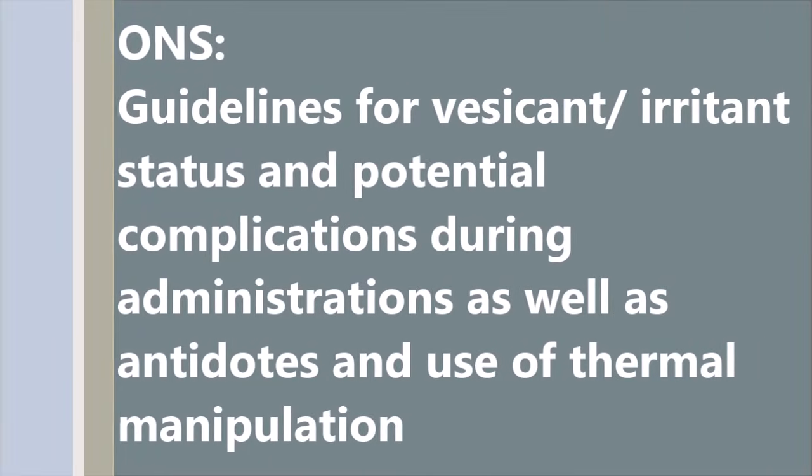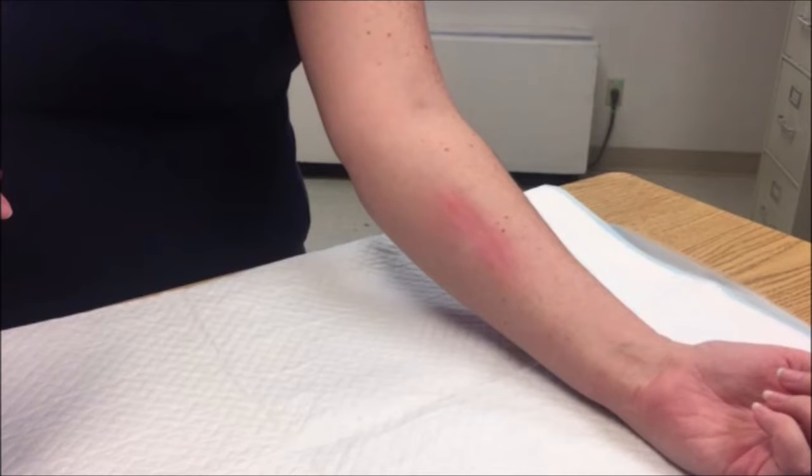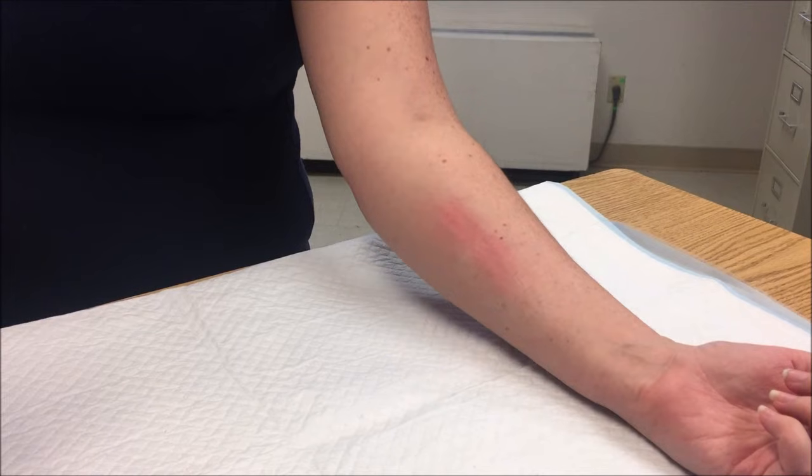You can also use O&S resources. When ready, administer antidotes as ordered. Elevate the affected area and apply warm or cold compresses as appropriate.